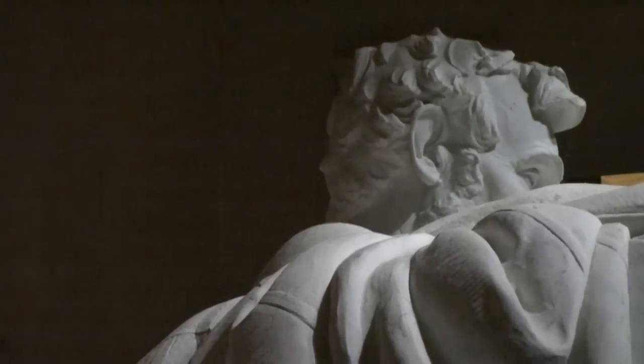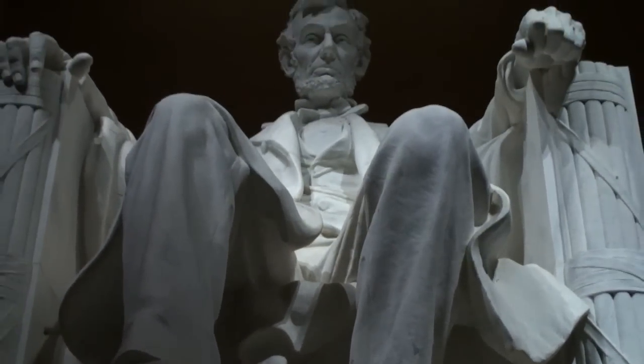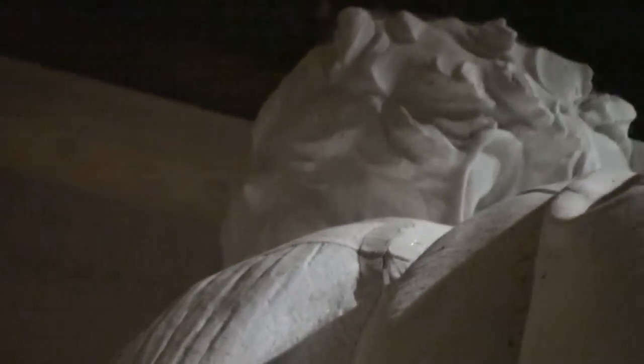There used to be an urban legend that Robert E. Lee's face was on the back of Abraham Lincoln's head. As you can see right here, it looks like a profile view of a man — maybe a nose right there and a beard coming down, and what looks to be a forehead right there. But if you continue to look, they do allow you to go farther back now, and as you can clearly see when you go farther back, it's just a bunch of hair. So there is clearly no face on the back of his head, but it was a cool urban myth while it lasted.